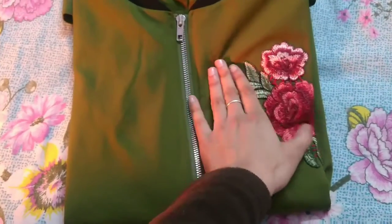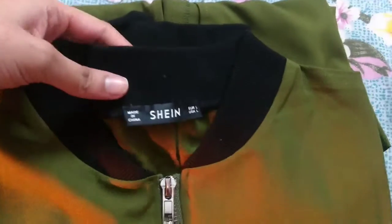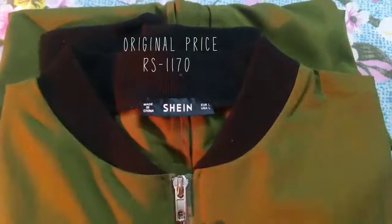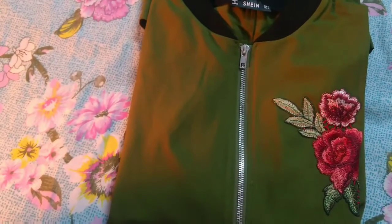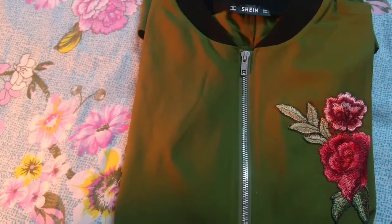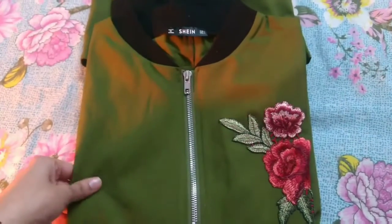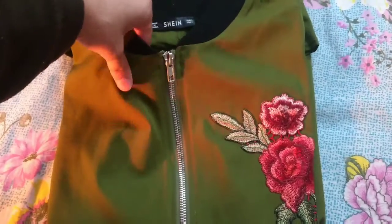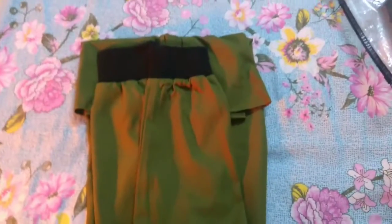This is the embroidery patch slit longline bomber jacket. The original price is 1170 rupees and I got it for 513 rupees, which was a great steal. The material is a mixture of polyester and spandex. Overall it is not a nice material, and the fitting is quite weird — I don't like the fitting of this jacket.